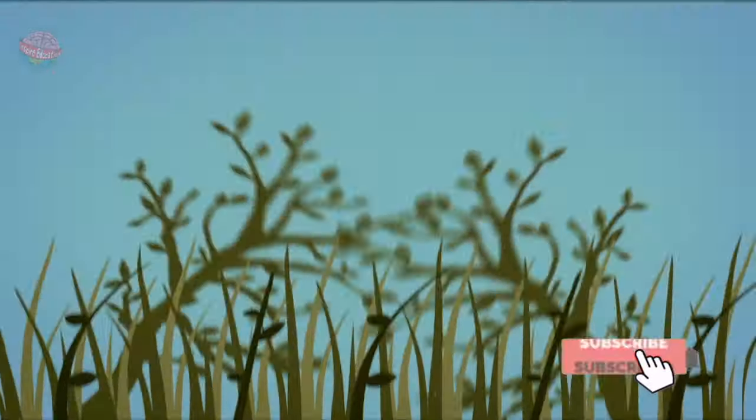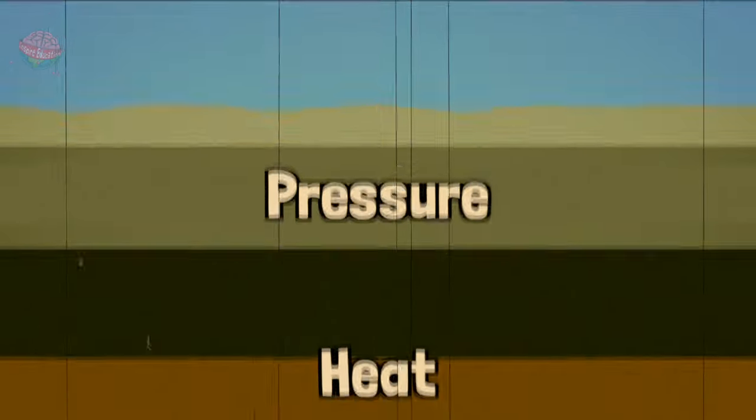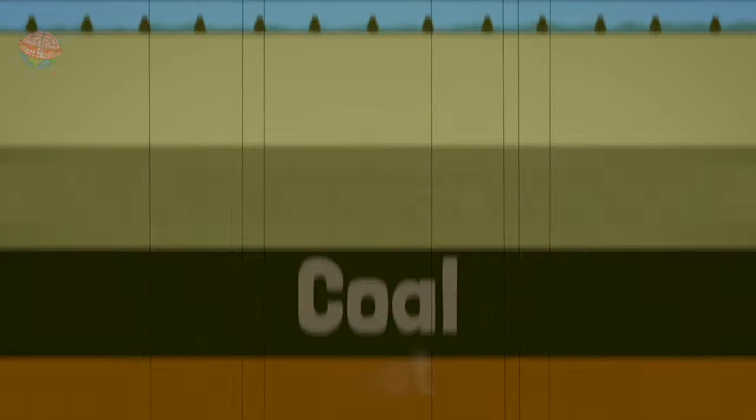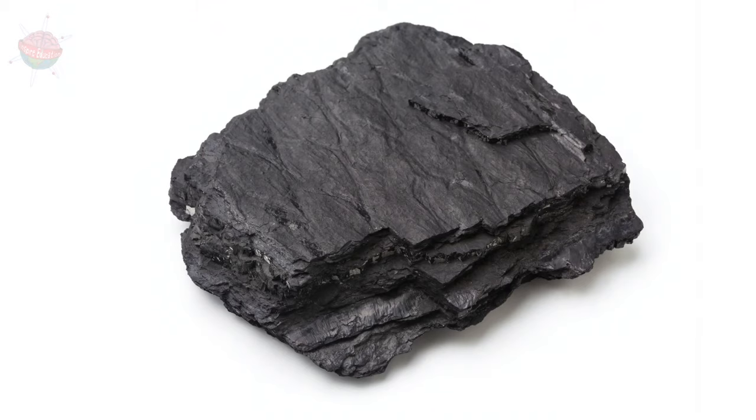Coal is a fossil fuel that is found underground. Coal is very old and is formed when a dead plant decays into a substance called peat. Over many years, as the peat gets buried deeper underneath the earth's surface, pressure and heat transform it into a rock. That rock we call coal.